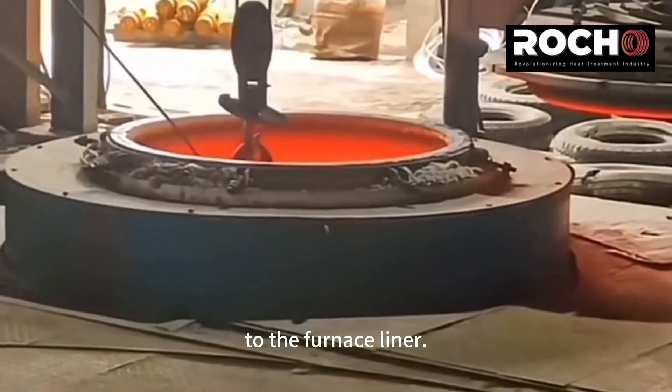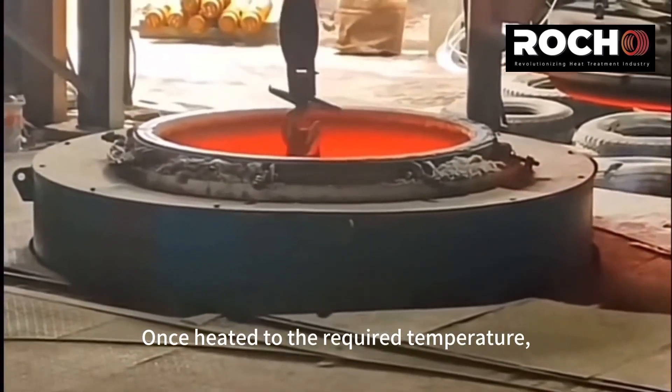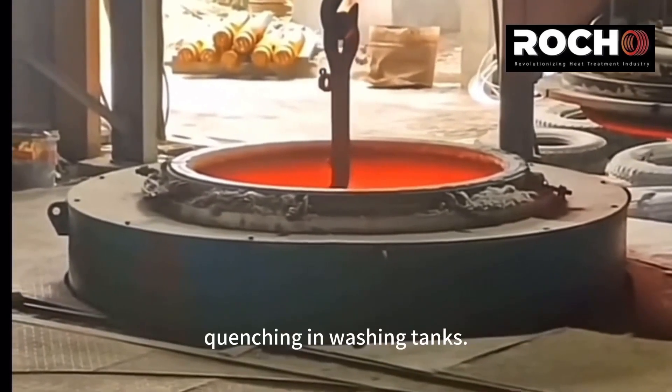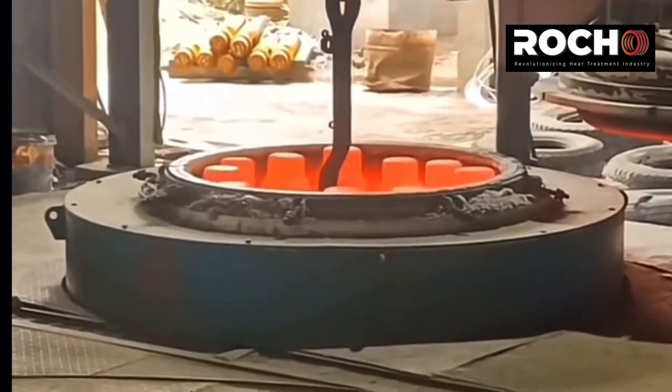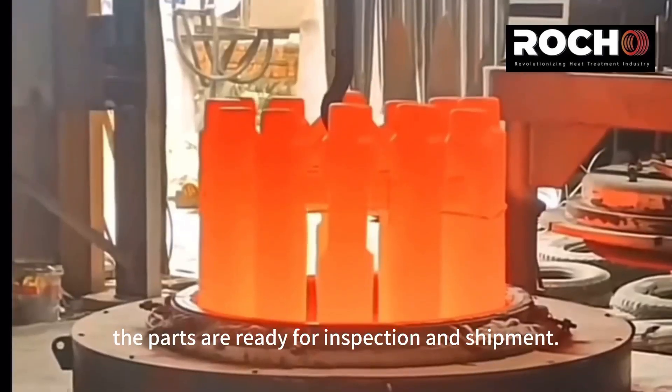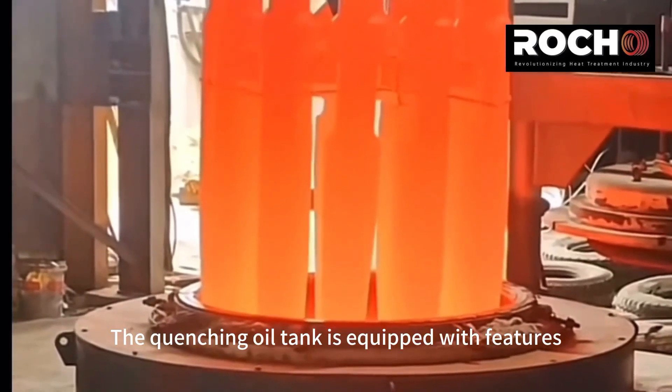Once heated to the required temperature, the work pieces are then immersed in the oil quenching and washing tanks. After the cycle is complete, the parts are ready for inspection and shipment.